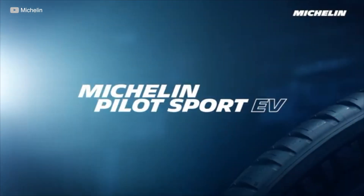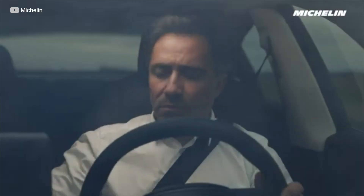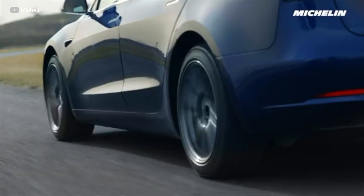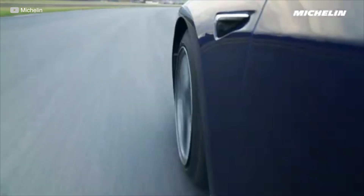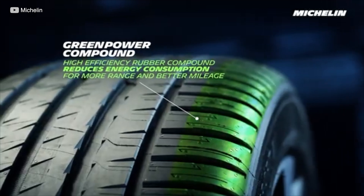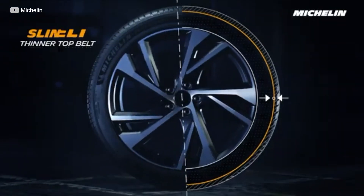I'm actually running the PS4S on my own vehicle. The new tire I'm going to talk about is their new Pilot Sport EV, and I definitely want it. The first thing is it extends the range — they said 60 kilometers based off their tests. They provided an additional range of 60 kilometers by using their Green Power compound and slim belt technologies.